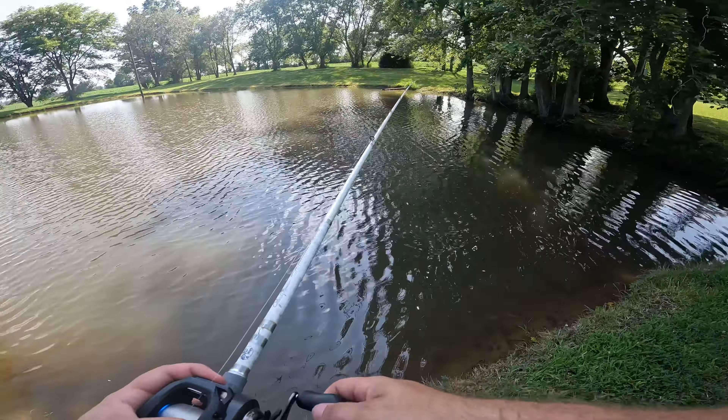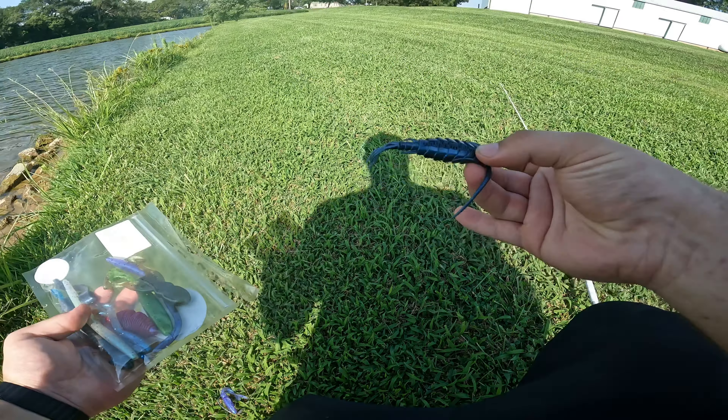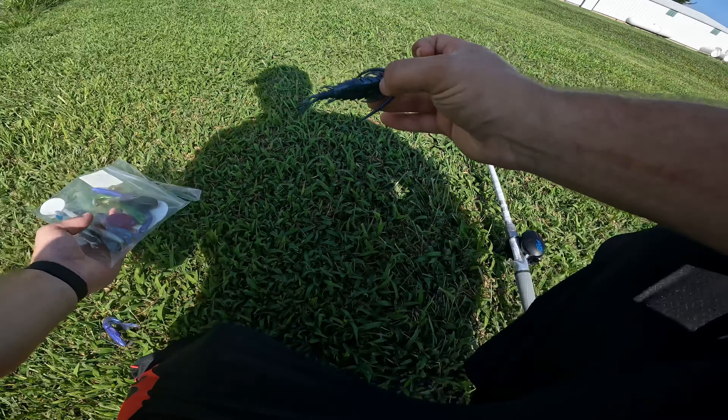I don't even know how it's supposed to work — I've never fished with an octopus lure before. These lures are just so big. There's one that I can't even identify — like, what is this lure supposed to be? I don't know, but we're going to tie it on anyway.